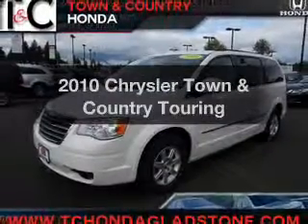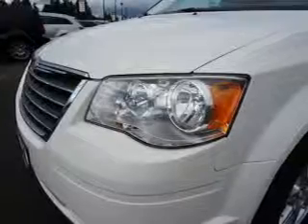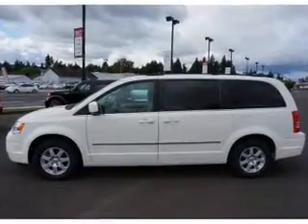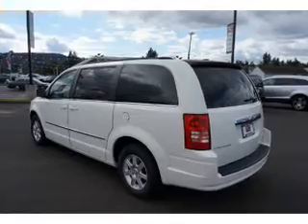Introducing the 2010 Chrysler Town & Country. If you're looking for an automobile with great attributes, look no further. The powertrain includes front-wheel drive with a reliable six-cylinder engine connected to a smooth-shifting automatic transmission. Anti-lock brakes help to bring your vehicle to a safe stop.